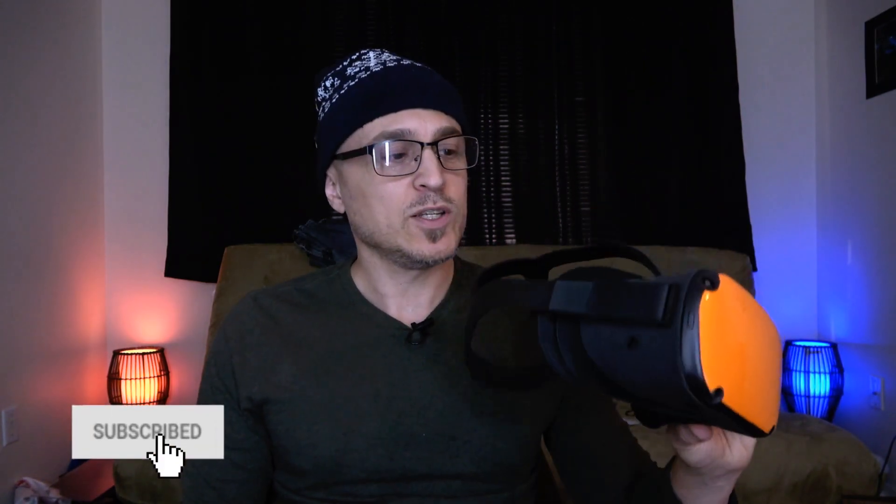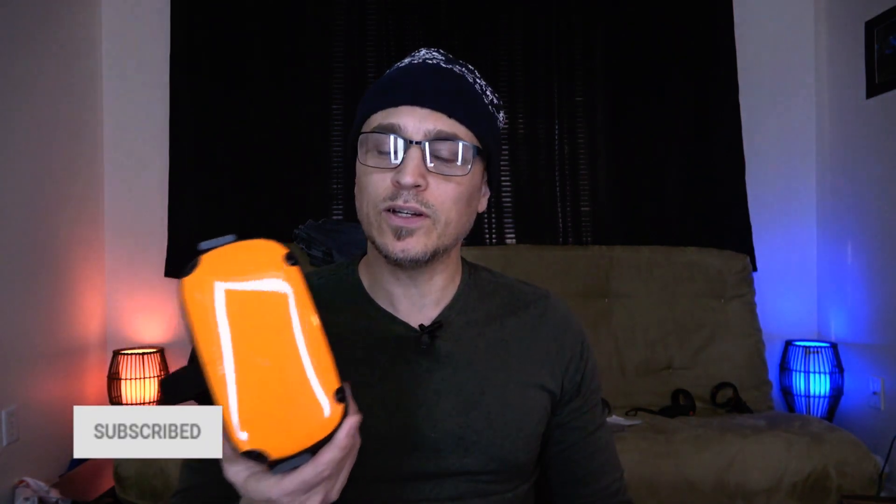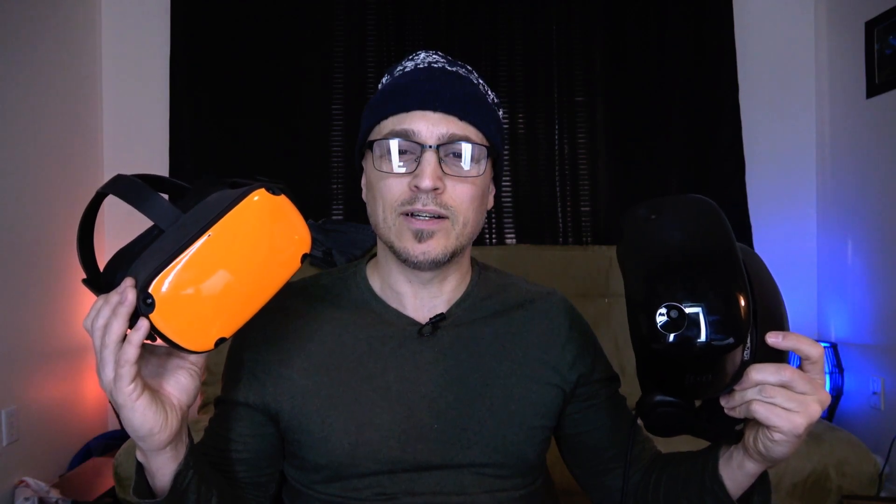Welcome back to my channel. The Oculus Quest can now be used as a PC VR HMD — so it's not just for mobile — with the Oculus Link coming out. I thought, let me do a little comparison video of this versus the Samsung Odyssey Plus as a dedicated VR headset for use with PC VR. How do the two compare? Especially since you can get the Samsung Odyssey Plus now on sale for like $229 most places.